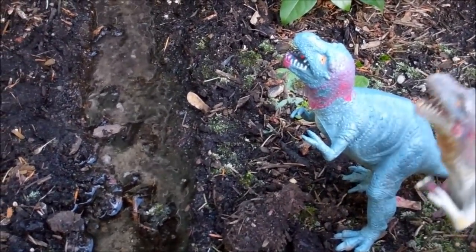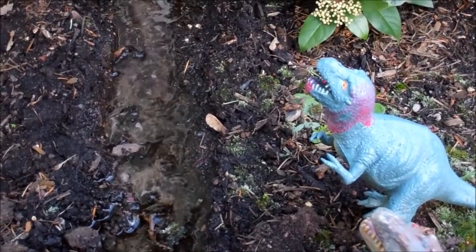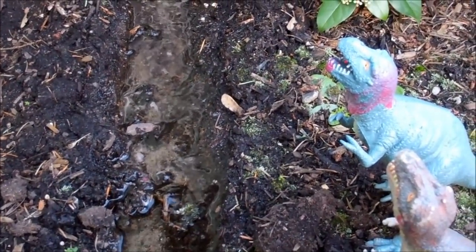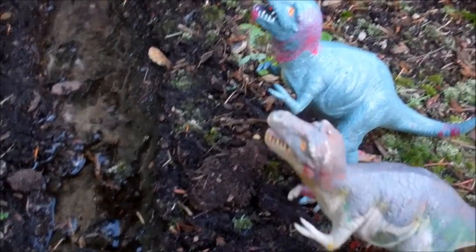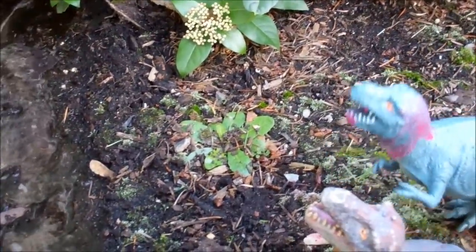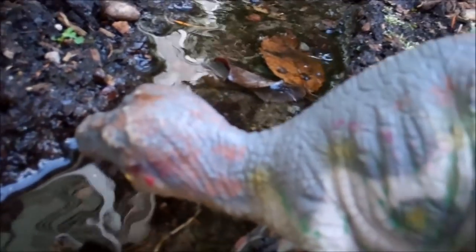These are two Dasplitosaurus. As you can see, they have a little blood on them, which is probably from them fighting off other predators. During droughts, predators fight over what little water and food is left — certainly very common. The male Dasplitosaurus lowers his nose towards the water and begins to drink, soon joined by his mate.